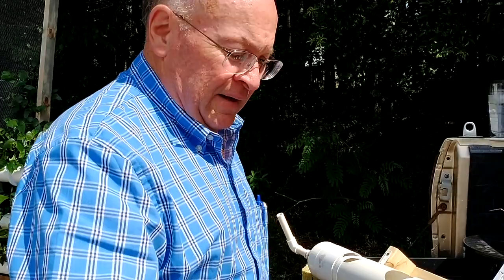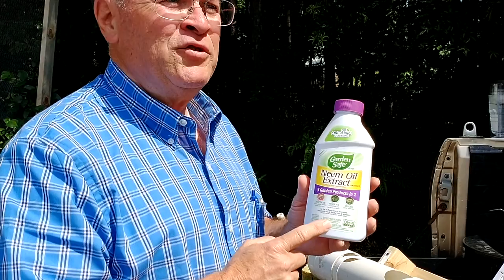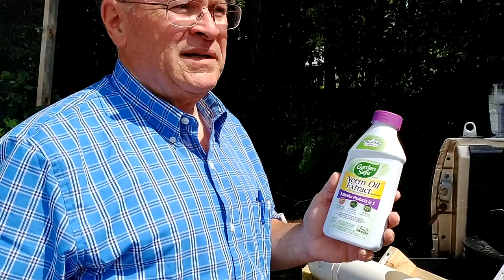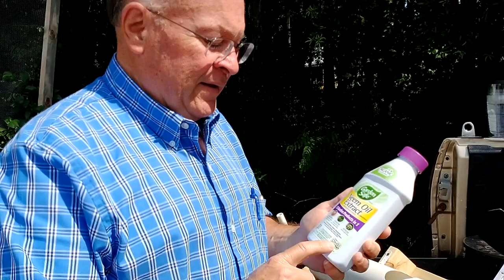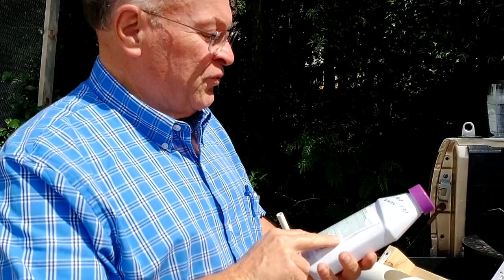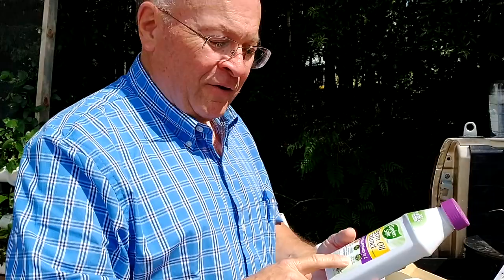The only two products I use if I have to are neem oil and Captain Jack's. Neem oil is good for powdery mildew and other funguses. We've had so much rain lately that I've been using more this year — I was spraying every seven days for about three weeks just to stay ahead of it, and I've had no problems. It's organic — it's just seeds from the neem tree, compressed. It gives you an insecticide for whiteflies and aphids, a fungicide, and a miticide that controls spider mites. It's a great natural product.